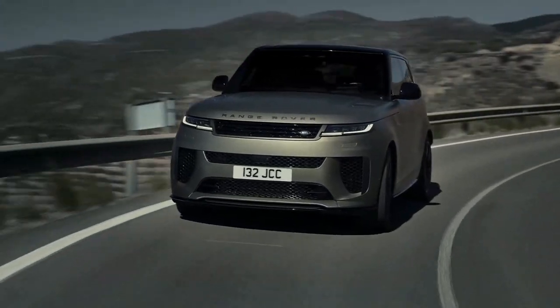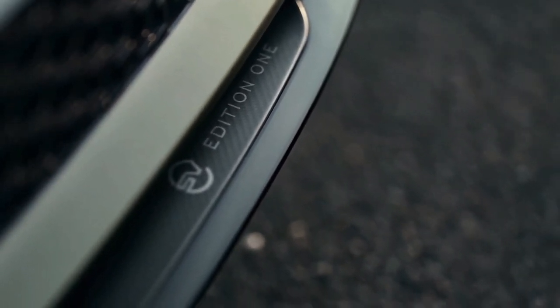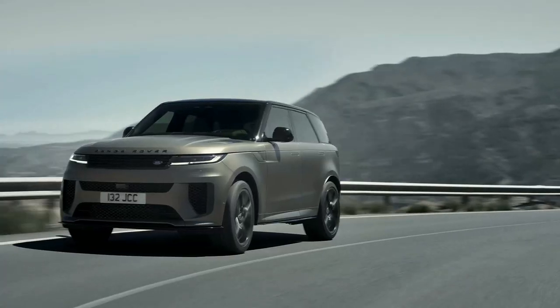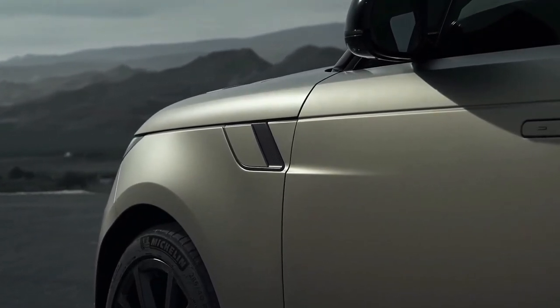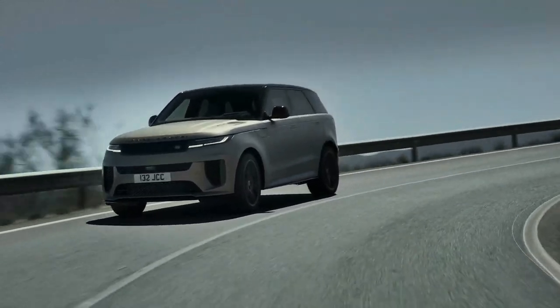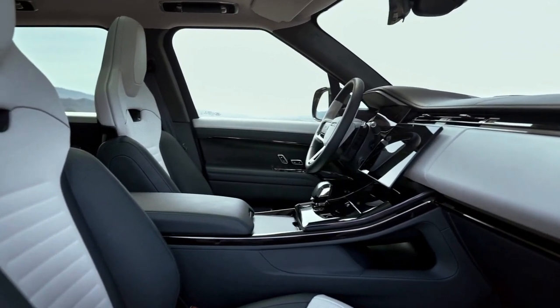Under the bonnet sits a 626 horsepower twin-turbocharged 4.4-liter V8 engine with 553 pound-feet of torque, mated to an eight-speed automatic transmission. The Range Rover Sport SV is all-wheel drive, and Land Rover says its leap to 60 miles per hour takes just 3.6 seconds. Depending on the drive mode, the SV can sit nearly an inch lower than other Range Rover Sports.